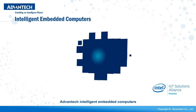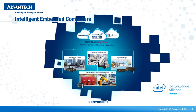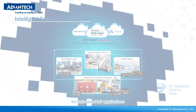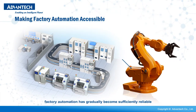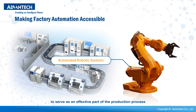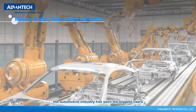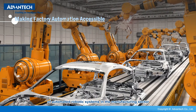Advantech Intelligent Embedded Computers are designed to give developers fast, convenient, and simplified solutions for embedded IoT applications. In the IoT era, factory automation has gradually become sufficiently reliable to serve as an effective part of the production process. Moreover, the automotive industry has seen the biggest users of automated robotic systems in the manufacturing sector.